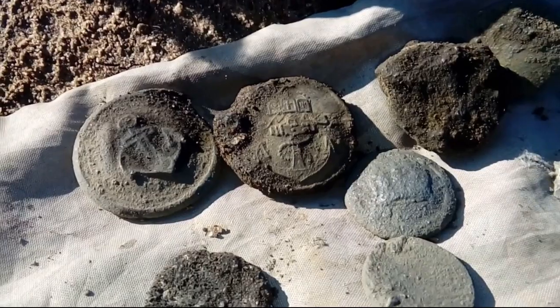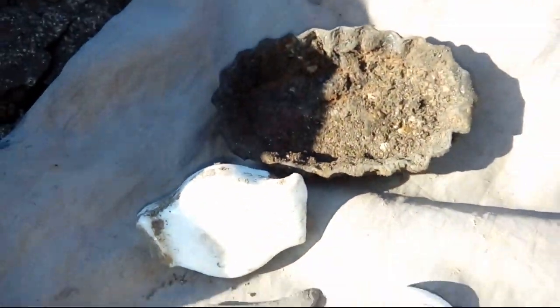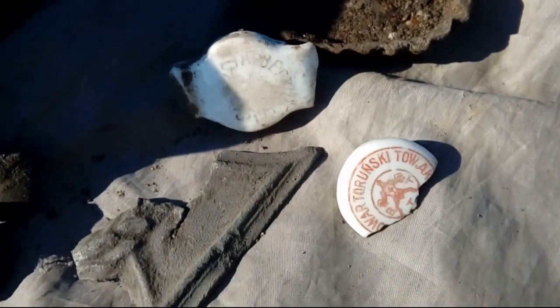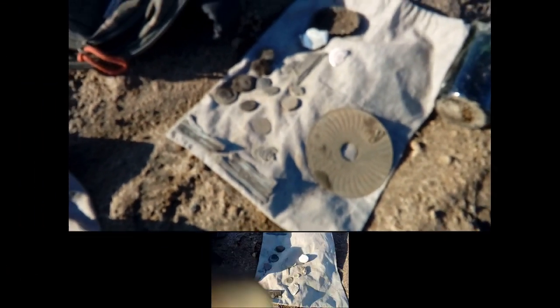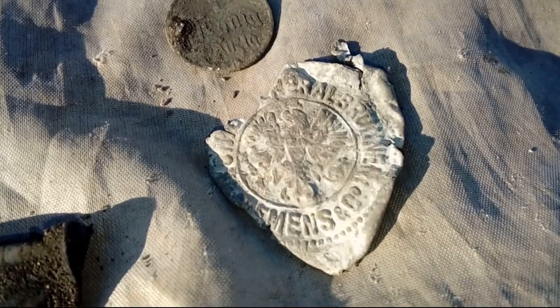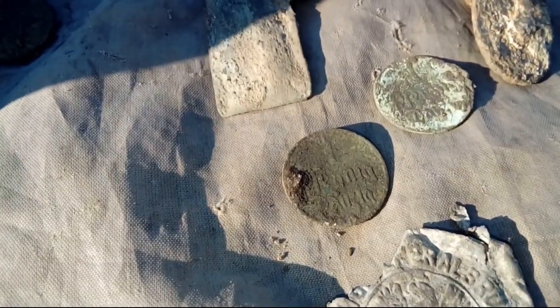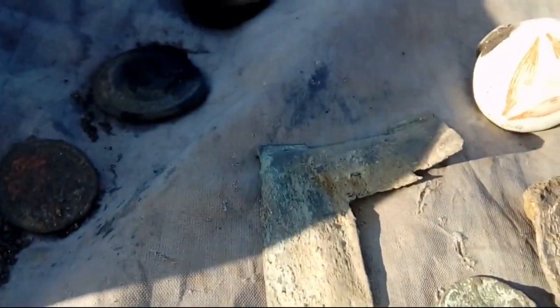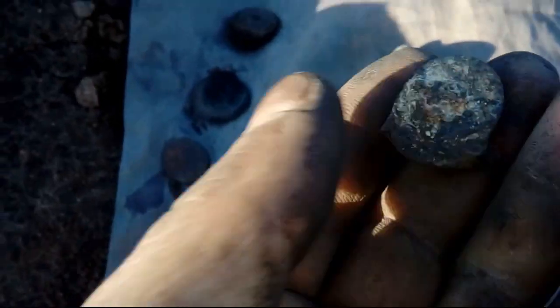Trochę tych guzików pruskich. I reszta mi ważnych rzeczy. Na koniec nam jeszcze takie gadżety powpadały. Kapsel z pruską wroną — tak, nie wiedziałem, że takie były. Dwa razy jeden fenning gdański. Jakieś coś. Kapselek. Dobrze, że dobrze.